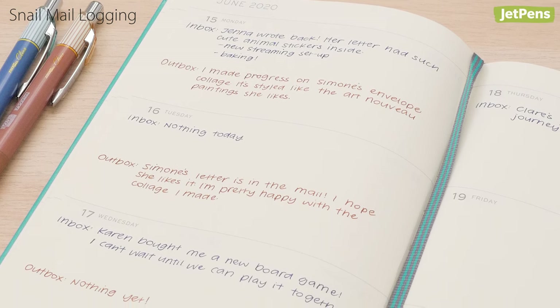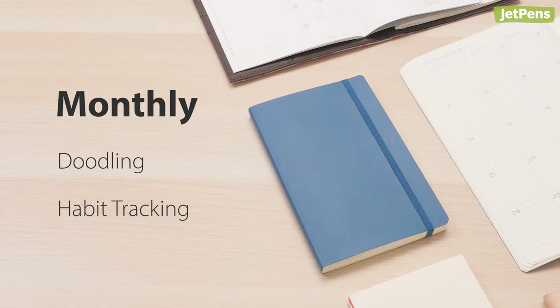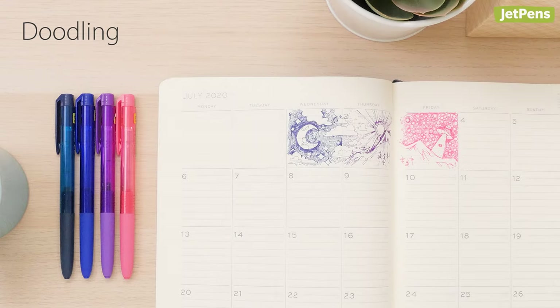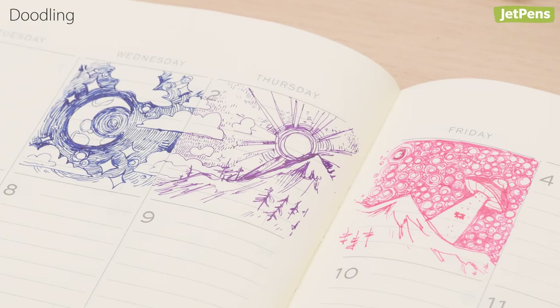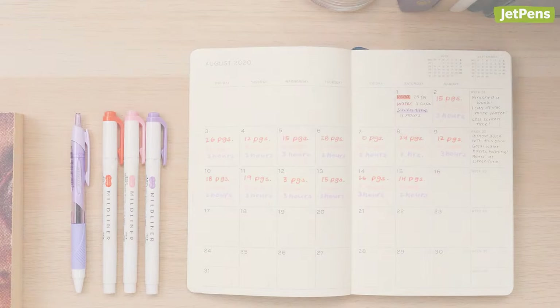Monthly planners display a whole month at once, so they're fantastic for bigger picture planning. Monthly planner layouts can be repurposed into a mini drawing challenge — use a prompt list, document the view out of your window, or just create whatever patterns or creatures come to mind.